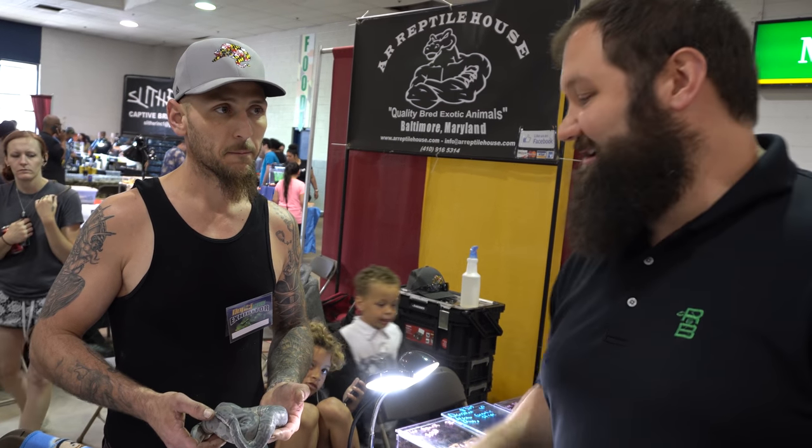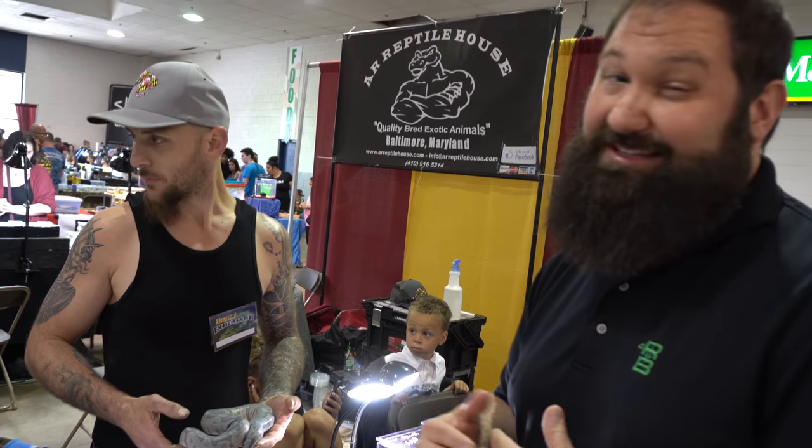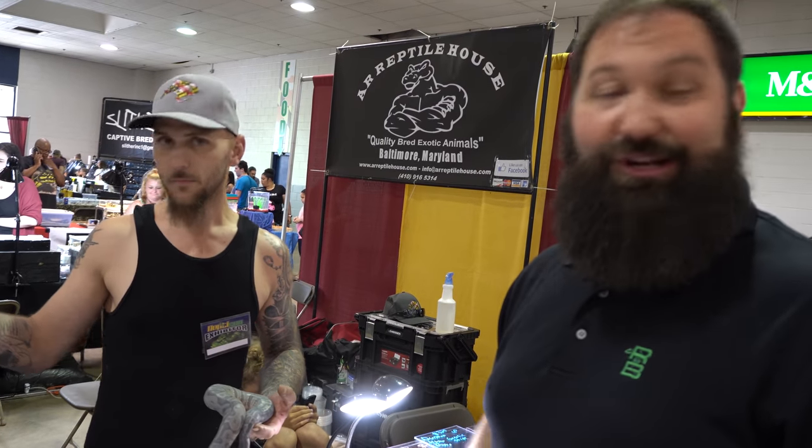Definitely check these guys out. It's a really cool animal even though it's in shed. Some of the pictures we saw are just unbelievable because it looks really xanthic, but it's not — it's just really, really cool.